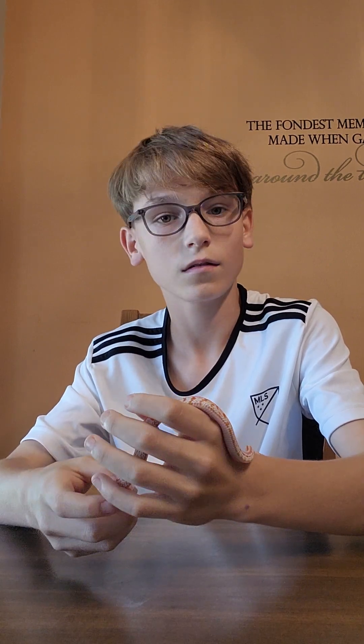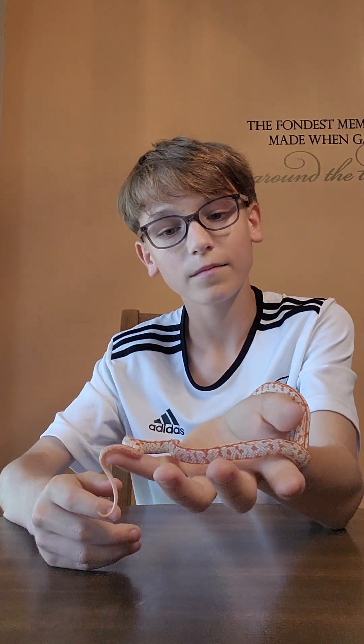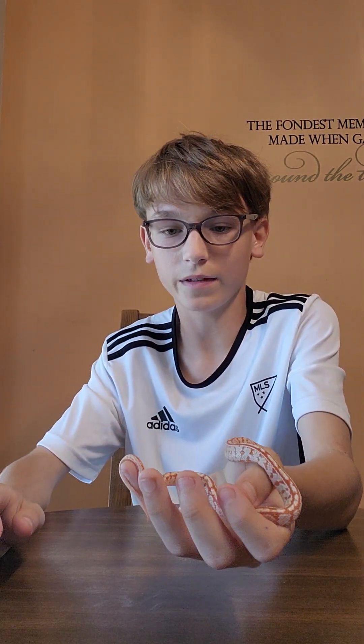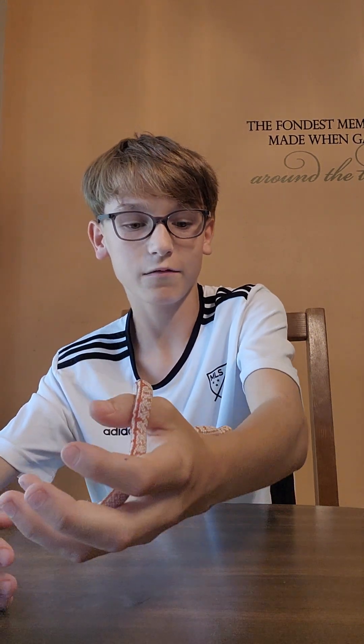His name's Fireball. He eats frozen thawed pinkies. He's pretty calm, right? Corn snakes are non-venomous. When Fireball likes to eat, he eats the butt first — I don't know why he always does that.